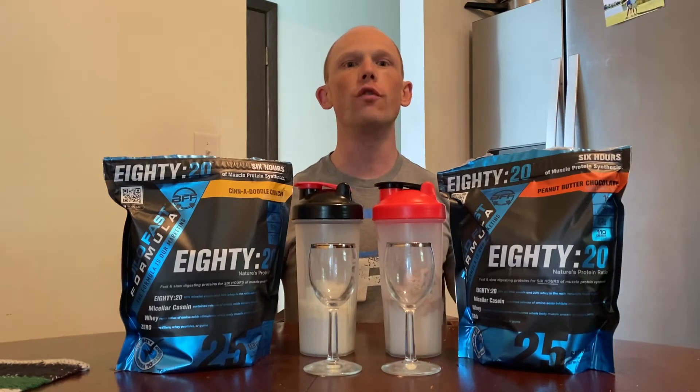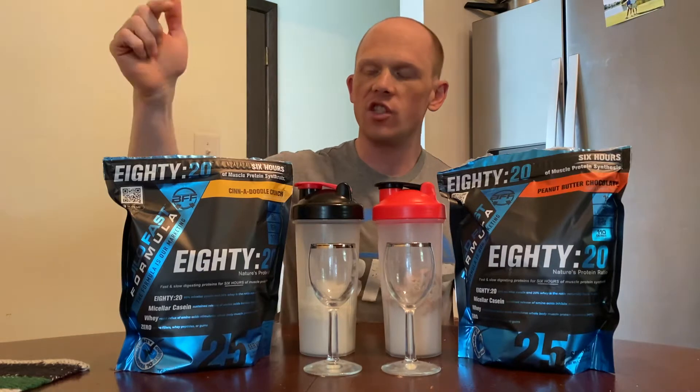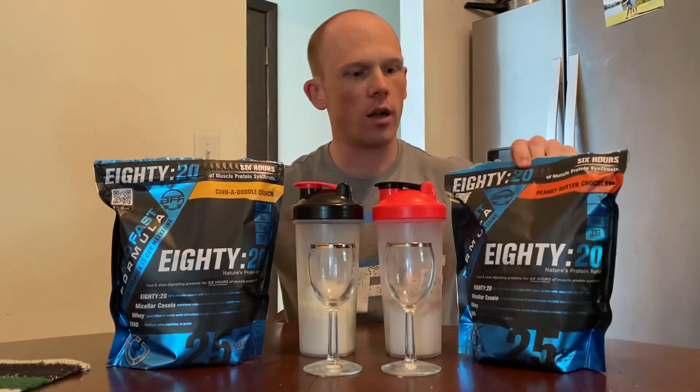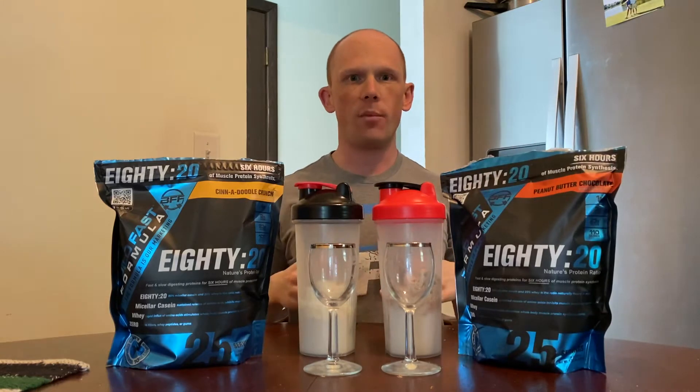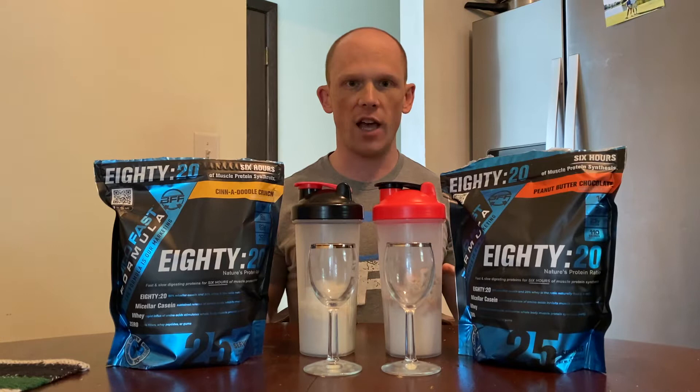Today's review covers the two new flavors of 80-20 from Build Fast Formula. We have Cinnadoodle Crunch and Peanut Butter Chocolate. These join the existing family of Vanilla and Chocolate, the two base flavors from Build Fast Formula.